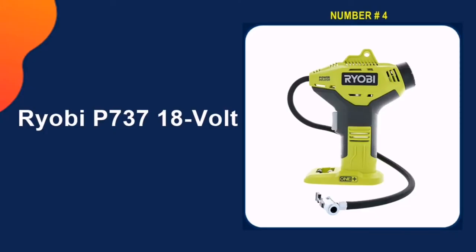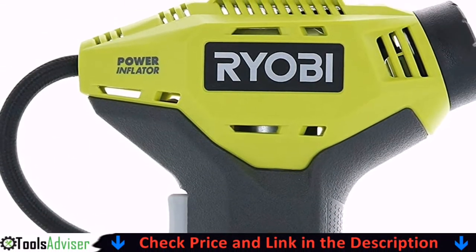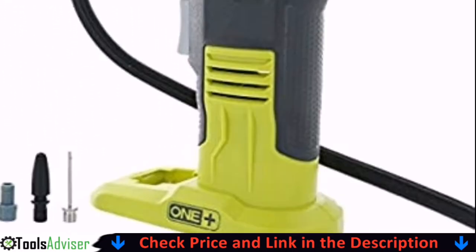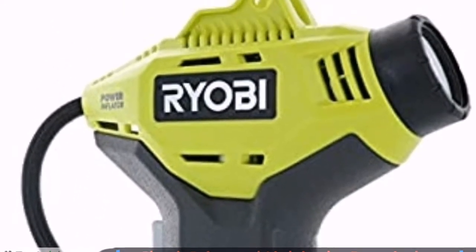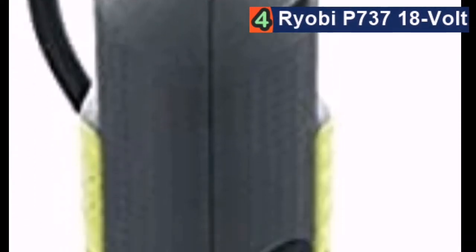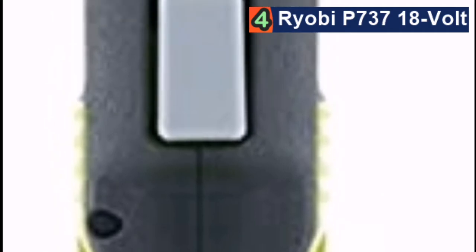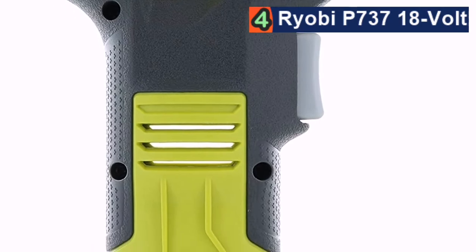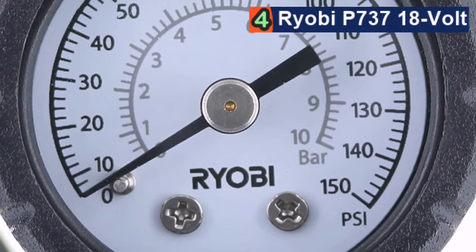Our fourth pick is the Ryobi P737 18-volt inflator. This tool is part of the Ryobi ONE+ family, meaning it works on the same battery packs as all other Ryobi tools. If you already use Ryobi tools you'll have a battery ready; if not, you'll need to buy one separately. Because it lacks a built-in battery and can't plug into a car's 12V outlet, it's not ideal as an emergency compressor unless stored with a battery. That said, it's very small and easy to use — just 1.5 pounds and designed to work with one hand.